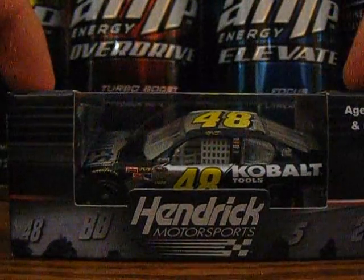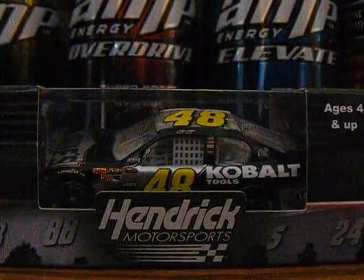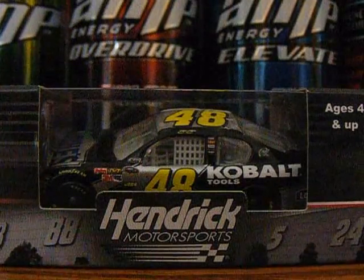Here's the 360 view of the car — left, front side, right side, back. Thank you guys for watching. Please comment to HendrickFan8848, and I will see you guys in my next review.